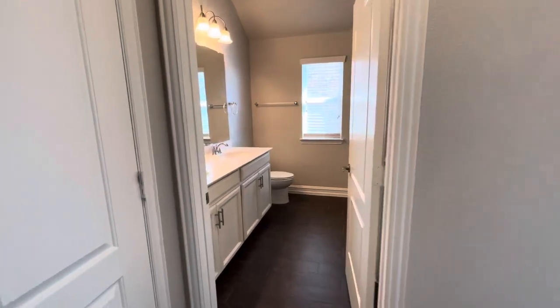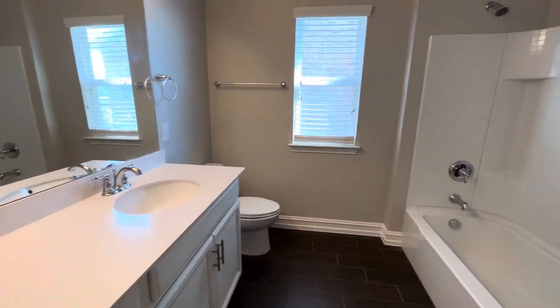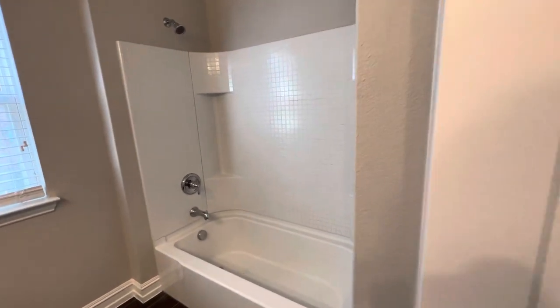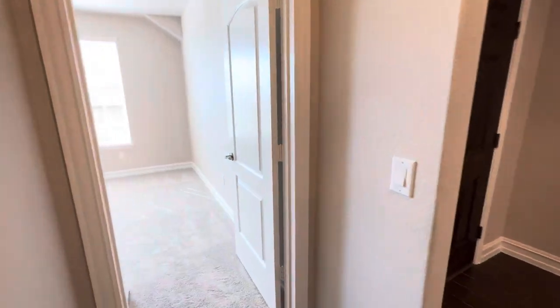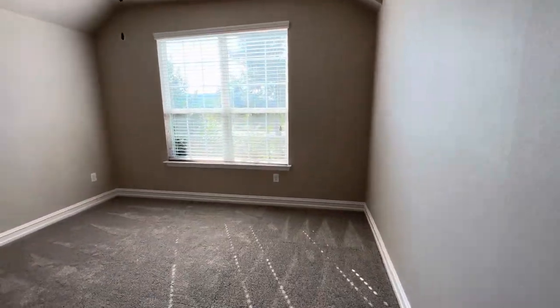Upon walking in, you have your first bathroom. It's a great entry-level home in a good neighborhood out here in Argyle. And here's the first bedroom.